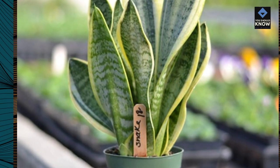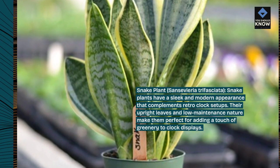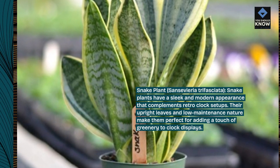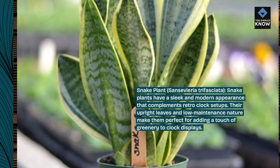Snake Plant, Sansevieria trifasciata. Snake plants have a sleek and modern appearance that complements retro-clock setups. Their upright leaves and low-maintenance nature make them perfect for adding a touch of greenery to clock displays.